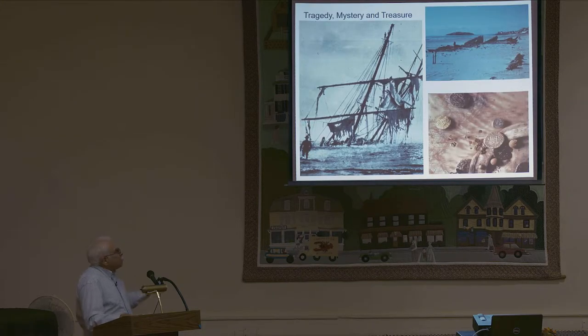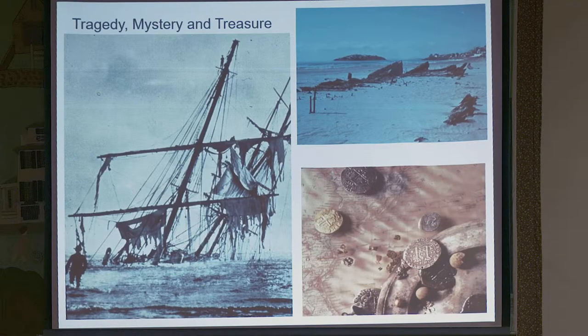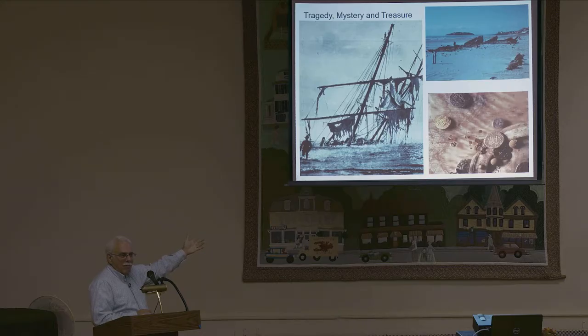Most of the time when people think of underwater archaeology, maritime archaeology, nautical archaeology — I use all the different terms; they mean something very specific but for the general public they're all the same — you think of a tragedy like this vessel that's really wrecked up here. It's supposedly the Jason in Truro, but it also could be a vessel in North Carolina, South Carolina, Florida, and California — I've seen it in many shipwreck books depicted as the same photograph.